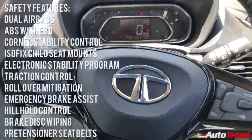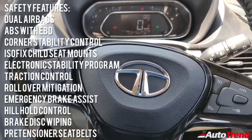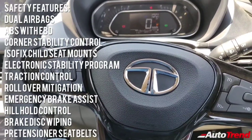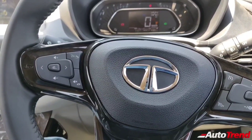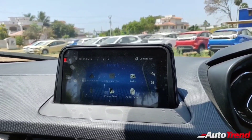This variant makes premium features such as electronic sunroof, automatic headlamps, and automatic wipers available on the Tata Nexon at a cheaper price. This new XZ Plus S variant is available with both petrol and diesel engines, while also offering an option of a 6-speed automated manual transmission on both engine options.